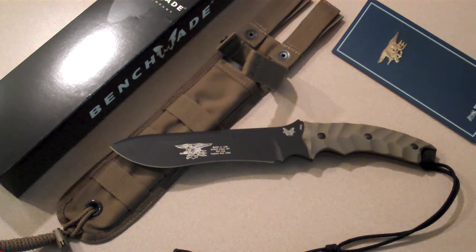Most of you will recognize that it's the Mark Lee Glory Knife. This knife honors the fearless actions and heroic behavior of Petty Officer Second Class Mark Allen Lee, the first Navy SEAL to be killed in Iraq since the war began in 2003.